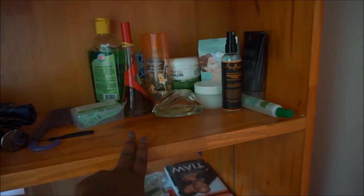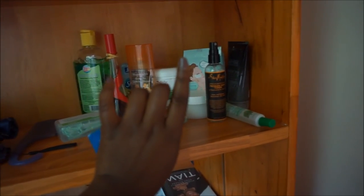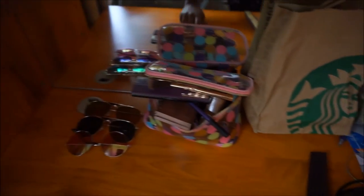I have my perfume, my facial stuff — face masks, aloe vera — and my book that I'm currently reading, 'The Weight.' I love this book, I'm almost done with it, you guys should check it out. I also have my Starbucks cup — even all the way in China I'm still in love with Starbucks. I have my makeup bag, my sunglasses — my three go-to pairs — and my book bag and towel.